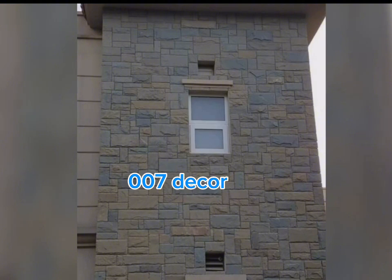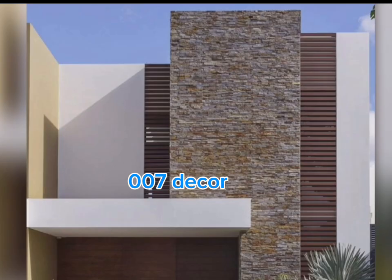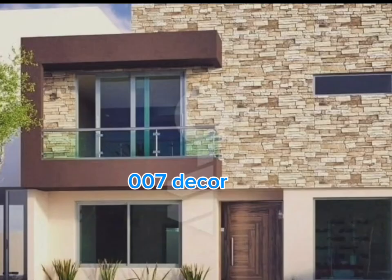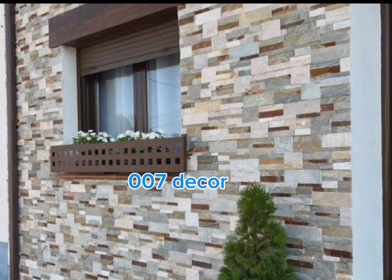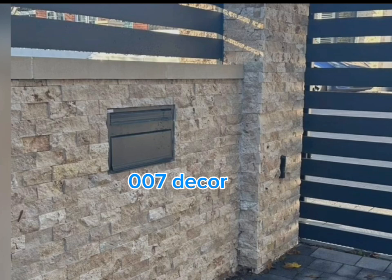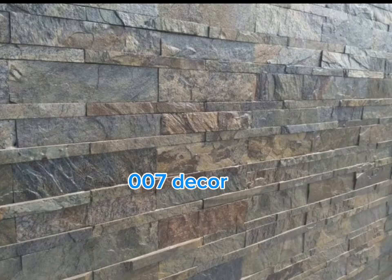We will be discussing all the front wall design and all the different color tiles. This video is for you. Do not forget to subscribe.